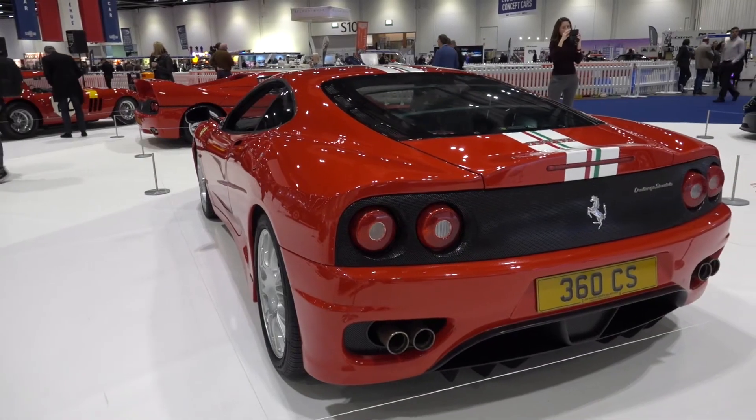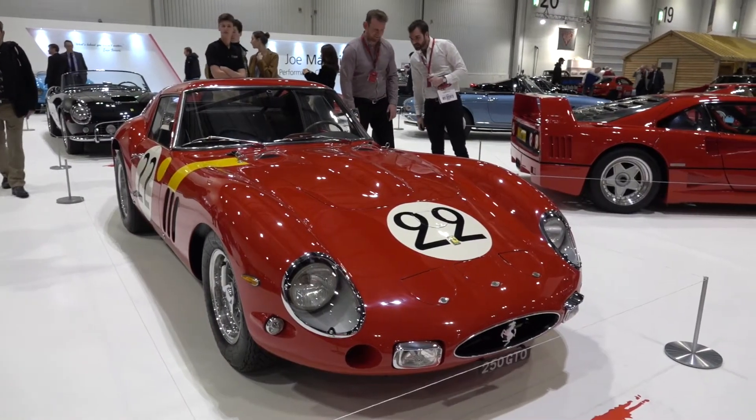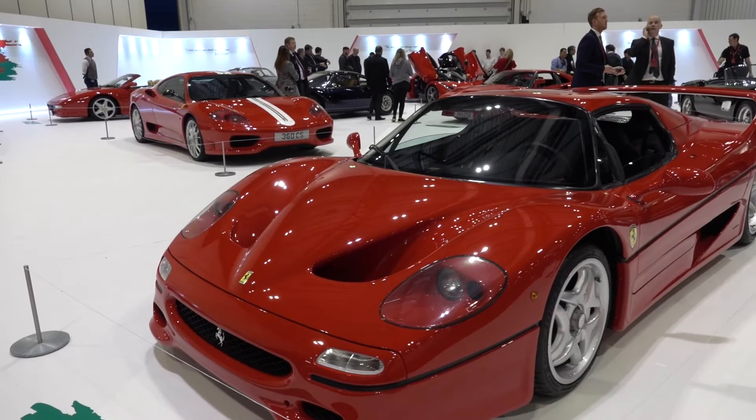This is a Ferrari 360 Challenge Stradale. Here we have a Ferrari 250 GTO — quite possibly the most expensive car ever. One of these sold for $38 million at auction a few years ago. This is an F50, the model that came between the F40 and the Enzo.